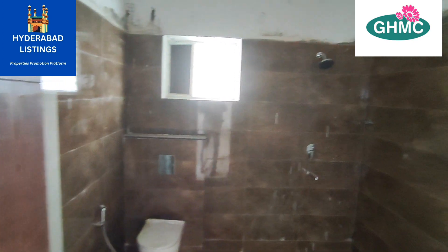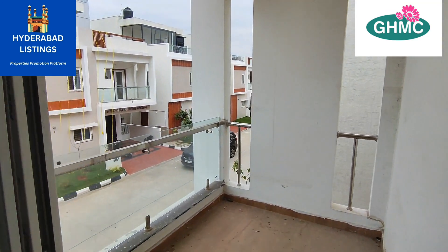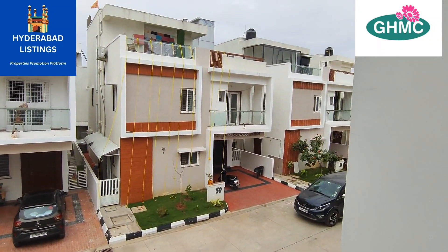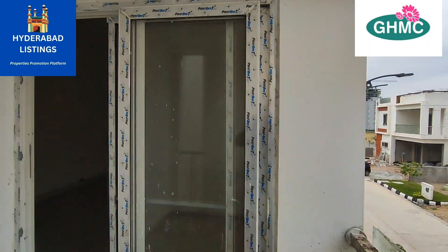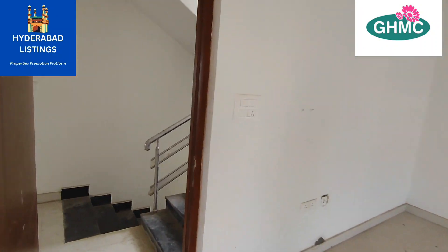Now you can see the master bedroom, 2 BHK and balcony. This is a completely sold-out project — it's a good project. You can see the west-facing duplex.